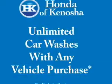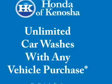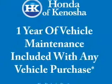Heated seats make cold-weather driving more endurable. Enjoy the comfort of dual-temperature controls. Let the outside in with a power convertible look.